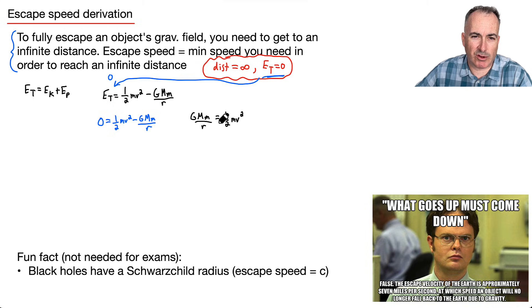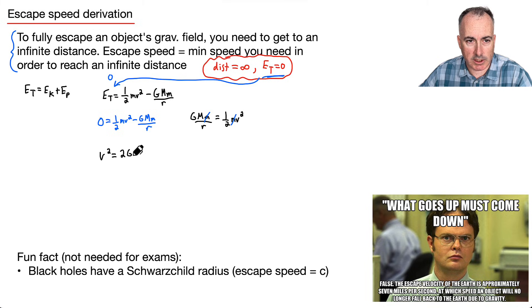It might seem confusing about r — don't set r equal to infinity here. Setting ET to zero already accounts for reaching infinity; this r is just the radius of the planet you're leaving. The m's cancel, and solving gives v squared equals 2 G M over r, so v_escape equals the square root of 2 G M over r — which is the equation on your data booklet.